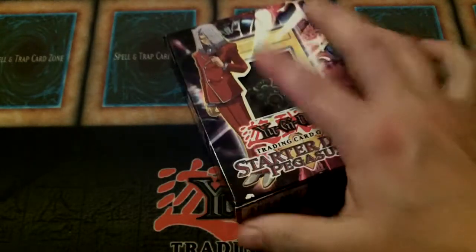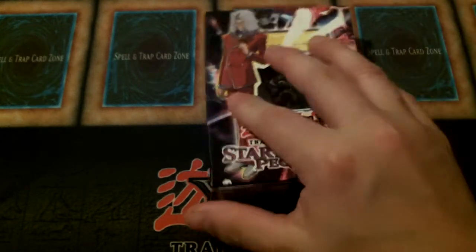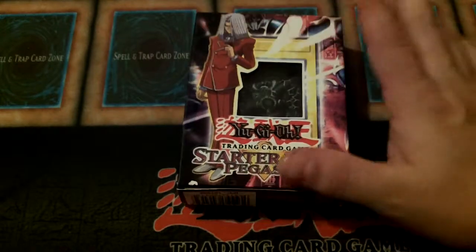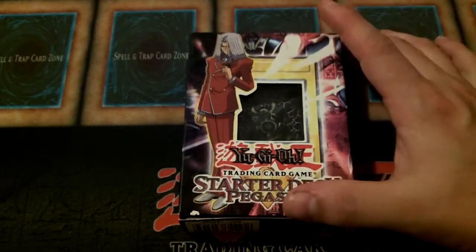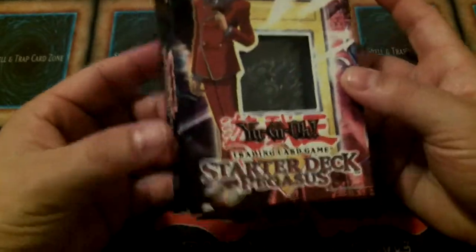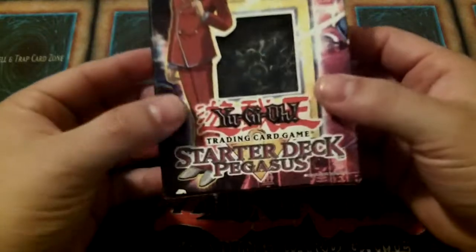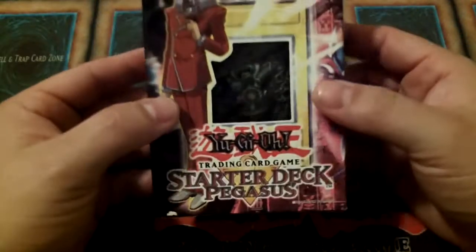That would be all of the Toon monsters that were available at that time, and of course the first ever print of Toon Alligator is in here. Some of the other significant reprints at the time: Dark Hole and Monster Reborn. Those were already commons available out of the other starter decks, so most players already had those as commons, but you got them as supers here — Dark Hole is a super, and you got Monster Reborn as an ultra out of LLB.